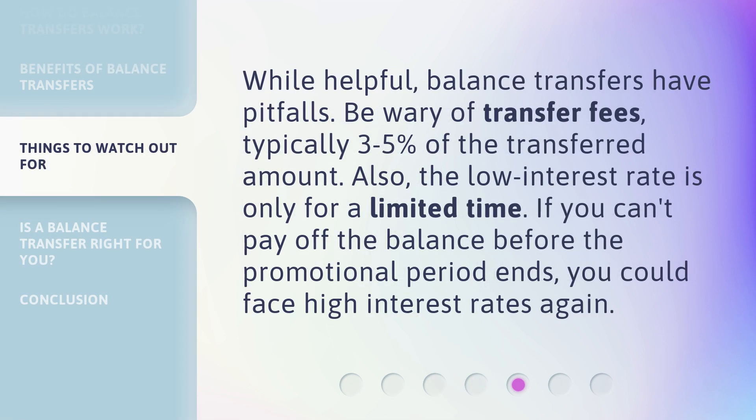While helpful, balance transfers have pitfalls. Be wary of transfer fees, typically 3–5% of the transferred amount. Also, the low interest rate is only for a limited time. If you can't pay off the balance before the promotional period ends, you could face high interest rates again.